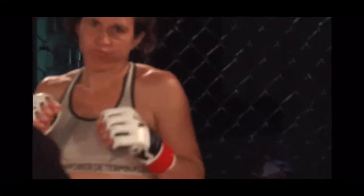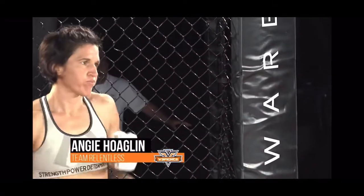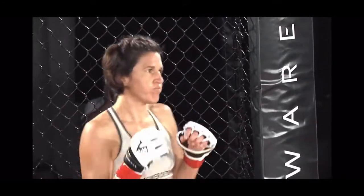And across the cage, her adversary fighting out of the orange corner. She wears the gray trunks with the neon green trim. She stands in at 5'3 inches and weighed in at 114.8 pounds. She has an MMA record of three wins and absolutely no losses. Representing Team Relentless in Spa City MMA and fighting out of Hot Springs, Arkansas, by way of Shasta, California — Angie Hoagland.